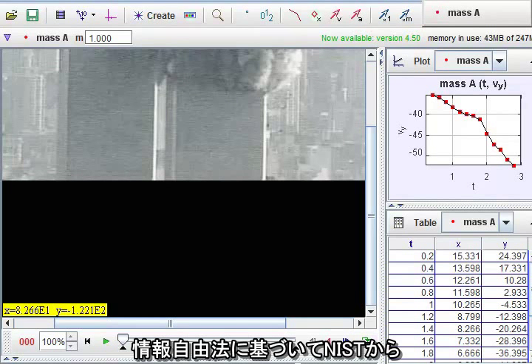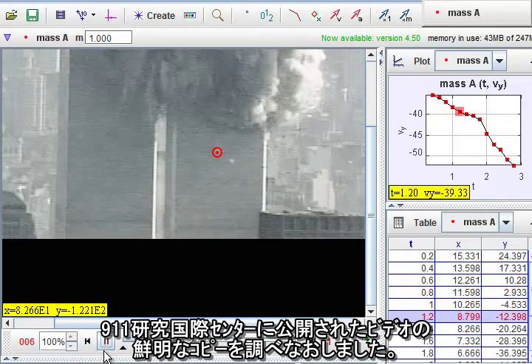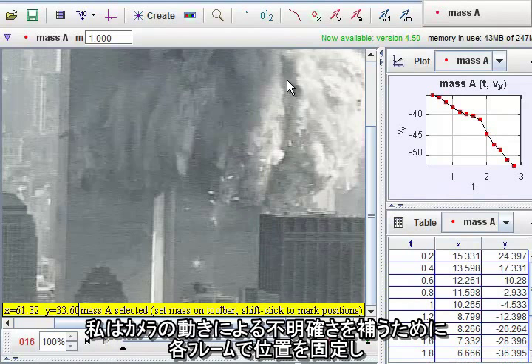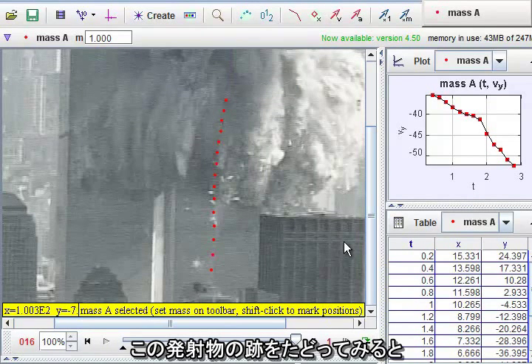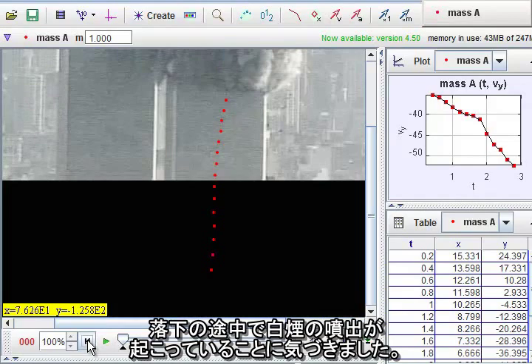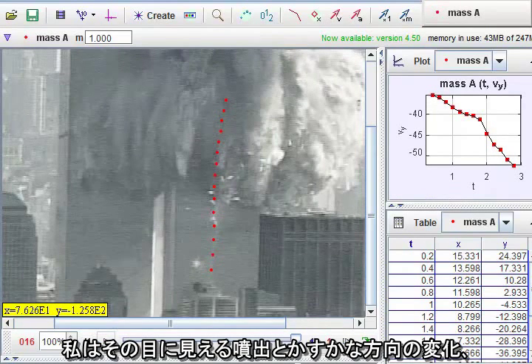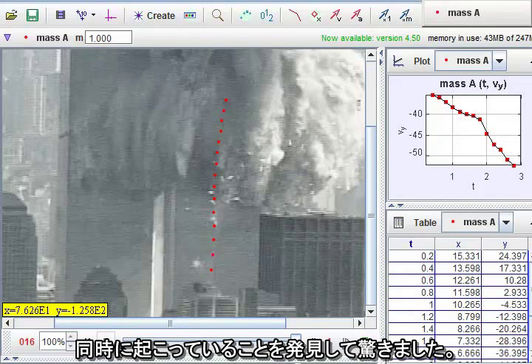So I decided to take another look. I went back to a clean copy of the video released to the International Center for 9-11 Studies through a FOIA request. I registered the frames to compensate for camera motion and brightened the images. When I tracked the projectile, I noticed there was an outburst of white smoke partway down. I was surprised to find that the visible outburst coincided with a slight change in direction and a very noticeable change in the downward acceleration.